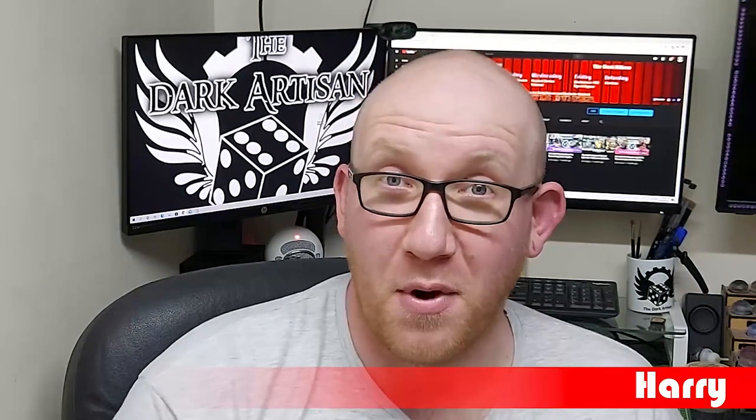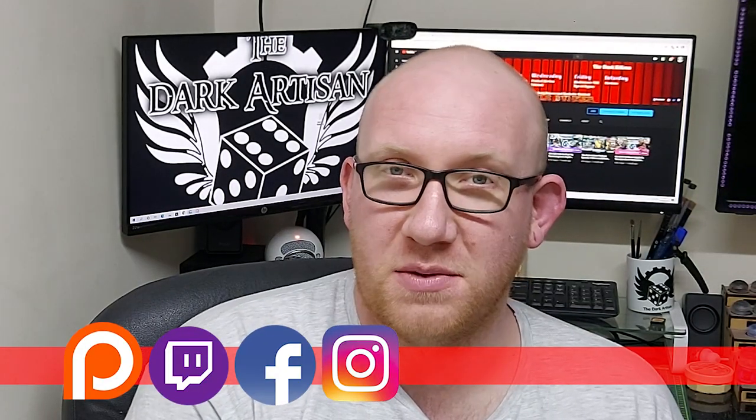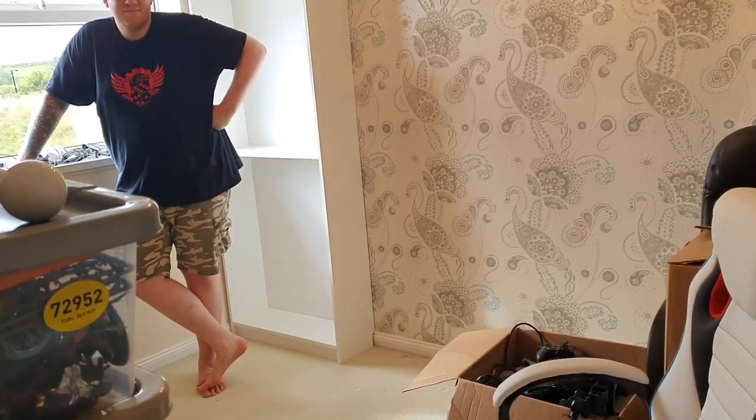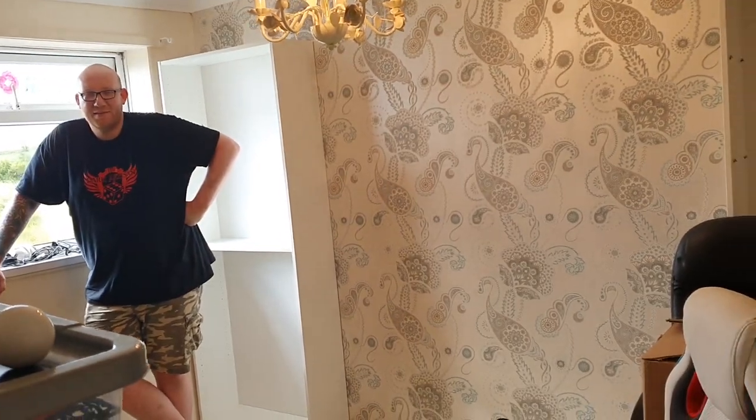Welcome back to the channel and to the first video I've done in about a month. It's been absolutely crazy - we've moved home and we have a new studio. If you caught the live stream on the Facebook updates, hopefully you've enjoyed it so far. I'm going to show you some of the building process over the last week to 10 days. Make sure you follow us on Twitch and Instagram for all the updates - we will be filming again very soon.